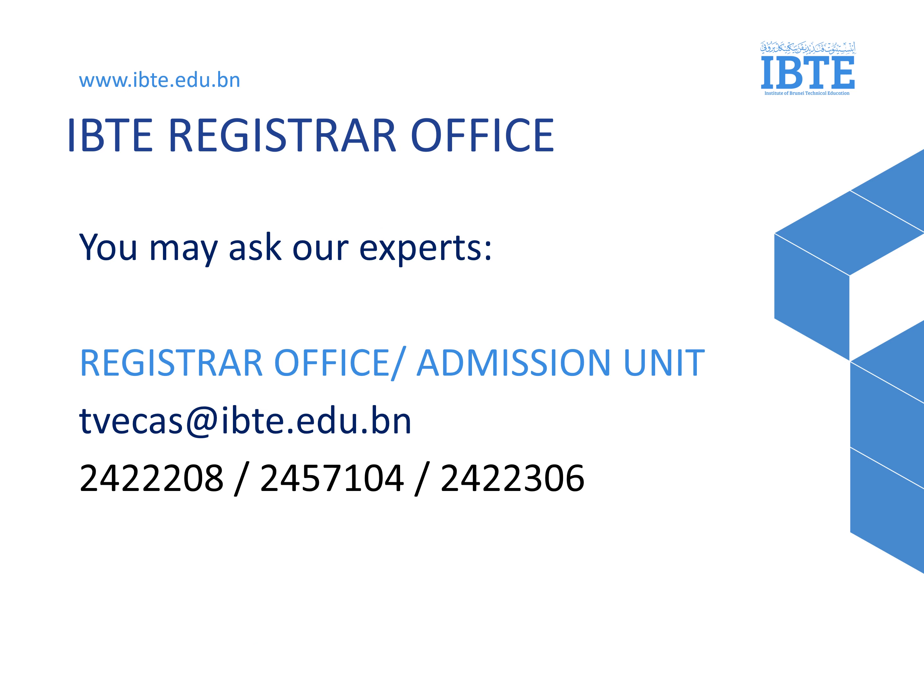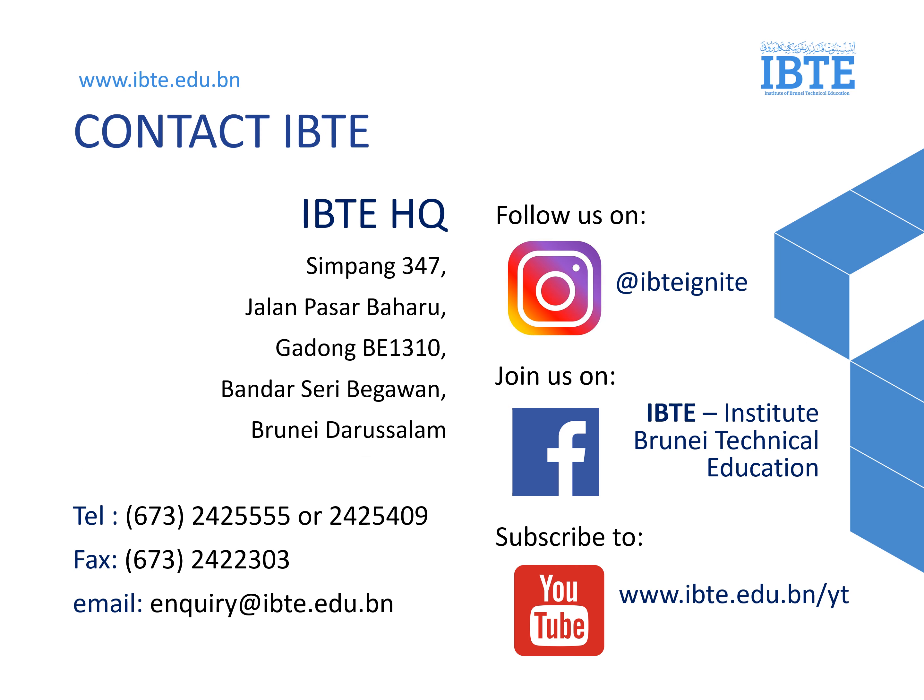If you have any questions about application, service, program, hostel, or allowance, you may contact our Registrar Office with the following email and phone number. We have come to the end of the presentation. If you have any questions or concerns, you may contact us through the following channels. Thank you for watching.